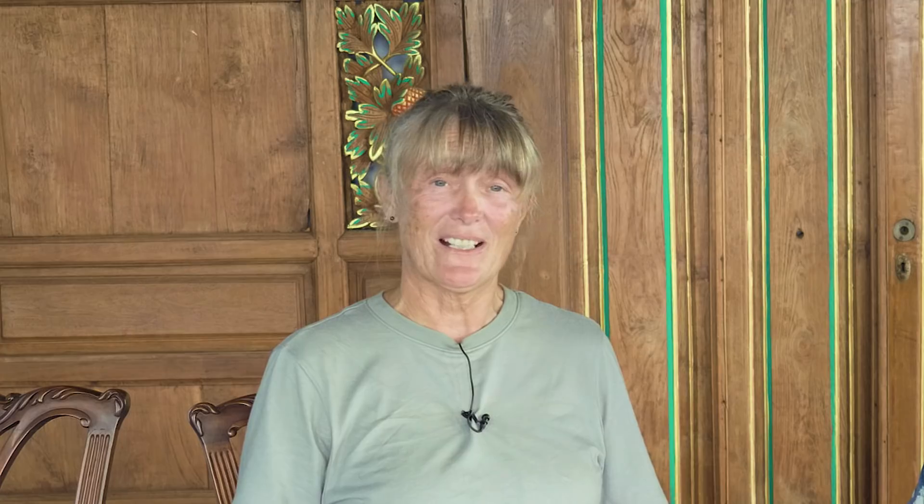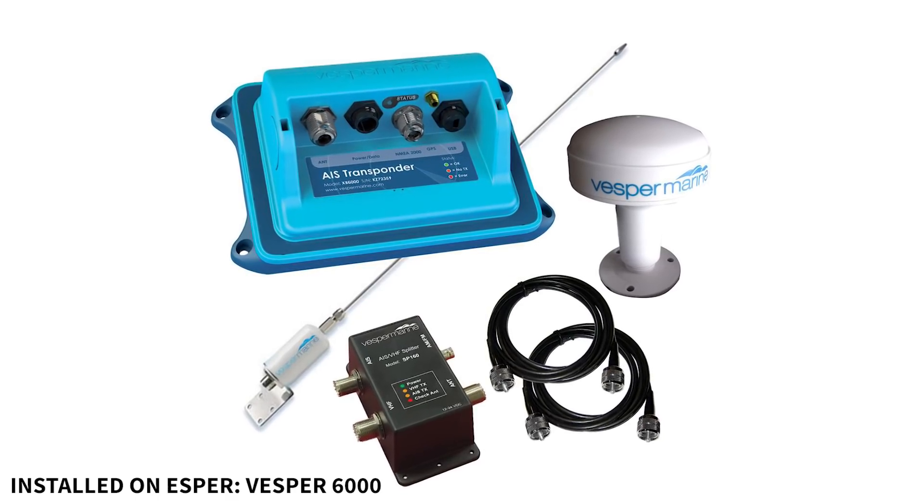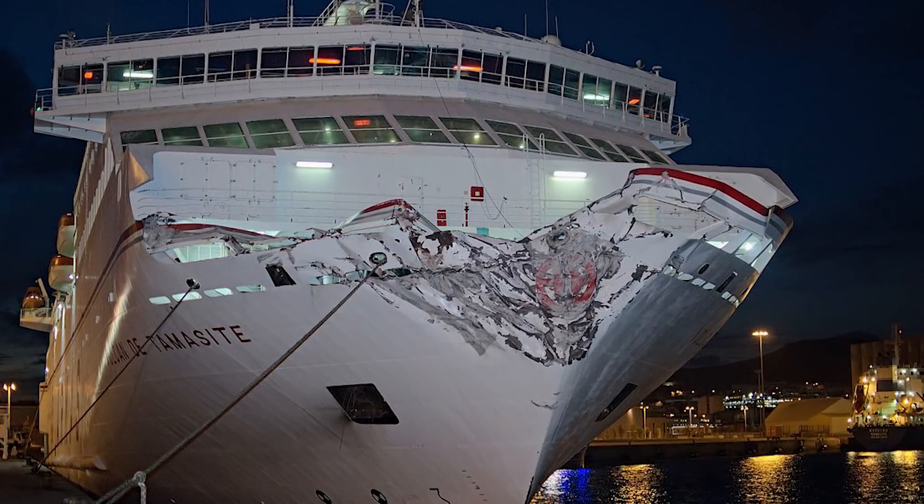The fact is, it's not necessarily an either-or situation. Both tools are really useful, so we're going to take a look at how they both work. First off, what is AIS? Well, it stands for Automatic Identification System. And it just uses VHF frequency and GPS as well.